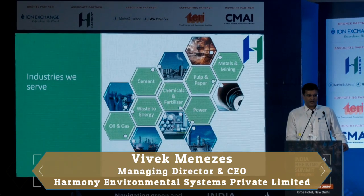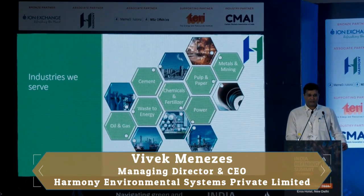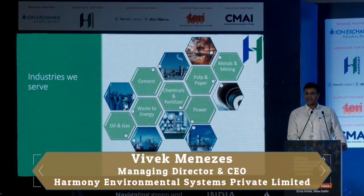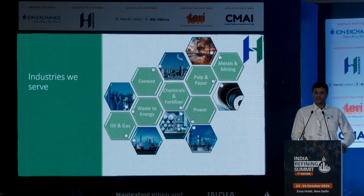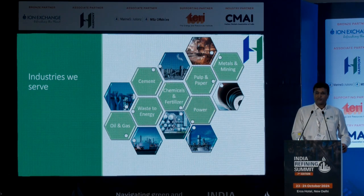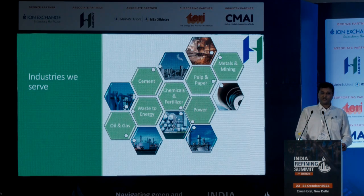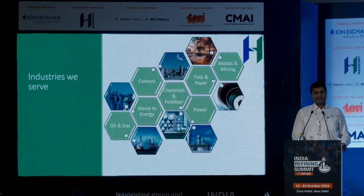Industries that Harmony is involved in include cement, oil and gas, waste to energy, pulp and paper, and metals and mining. In India, metals, pulp and paper, and oil and gas are our three major sources of business. In oil and gas, we're currently working on two projects supplying ESPs to refineries, and also on four engineering projects as engineering consultants. Most relevant to today's topic is our work for an international customer on a project being implemented in the United Kingdom, which involves installation of a carbon capture system downstream of an FCC, where we are acting as process and design consultants.